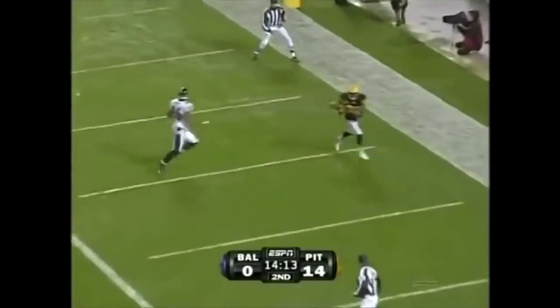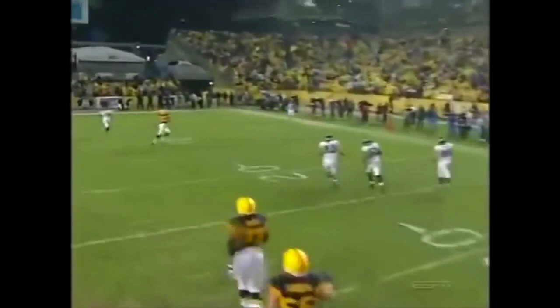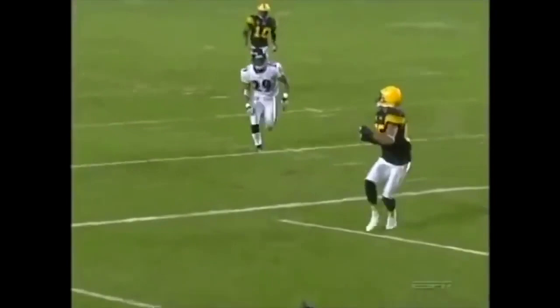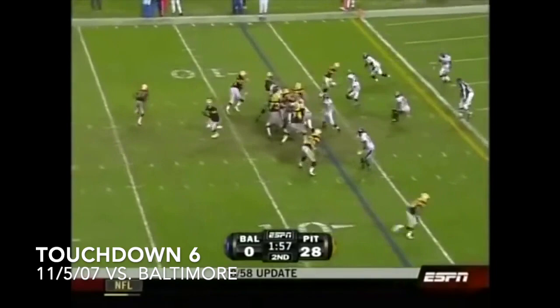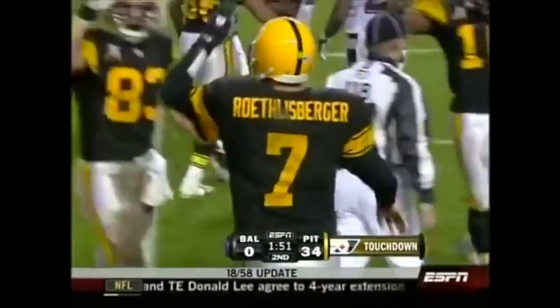Goodness me. The ability to get outside the pocket — that's the key, extending the play, breaking the tackle of Terrell Suggs. It's an easy throw once he gets outside the pocket; he finds Nate Washington. Easy touchdown for the Steelers, but it's all on Roethlisberger extending the play with his movement. Tough night without their corners. Roethlisberger joins Tom Brady as the quarterbacks to throw five touchdown passes in a half this year. That one to Nate Washington, his second. 34 to nothing.